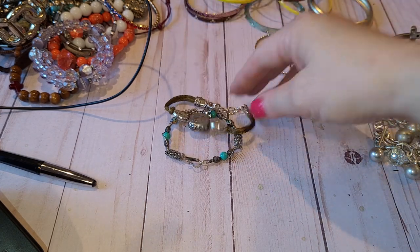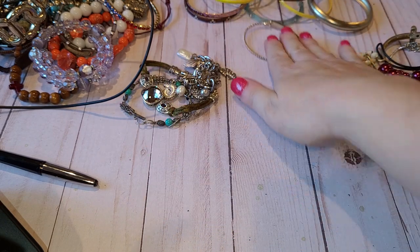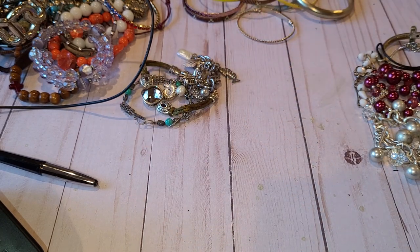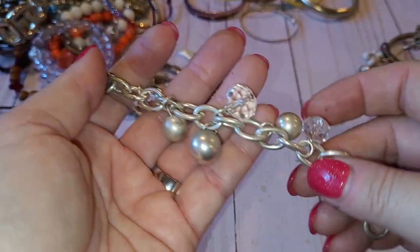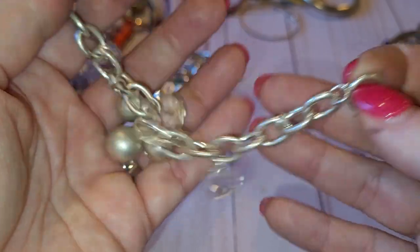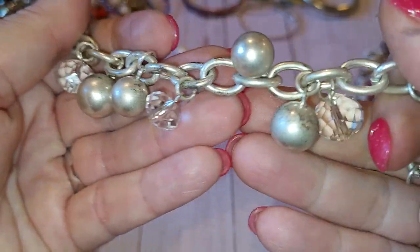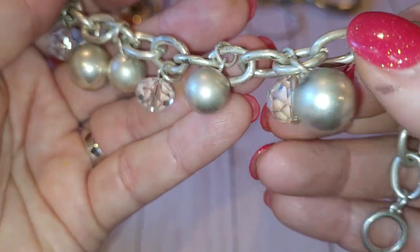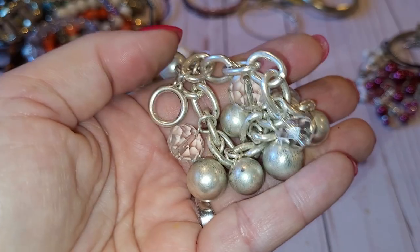So far we have a silver bracelet, two Brighton bracelets, and a bunch of others. Moving on — next is a very light brushed silver tone bracelet with a lot of dangling silver and crystal beads. They're in bad condition, very worn, so they're going to craft.